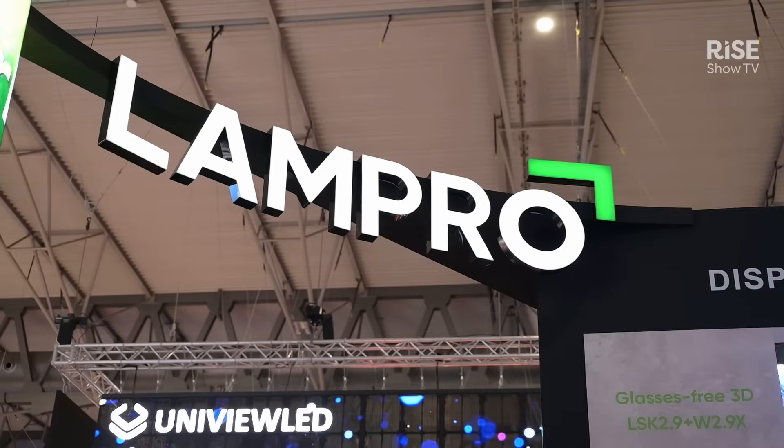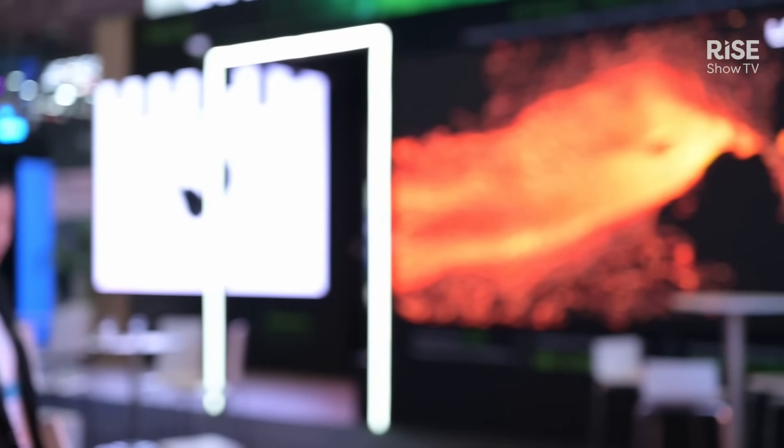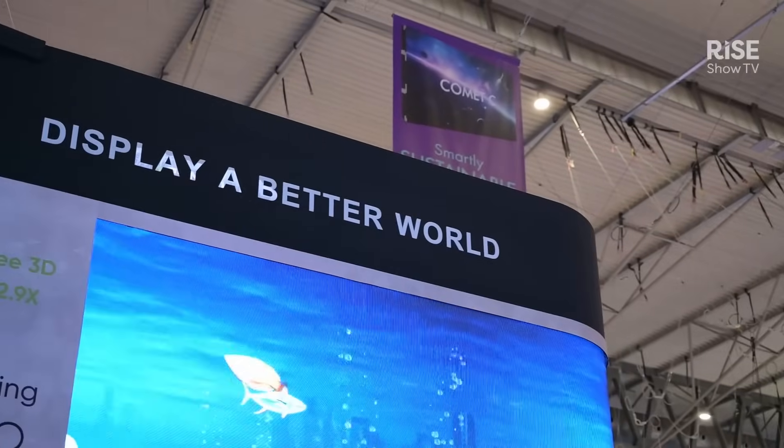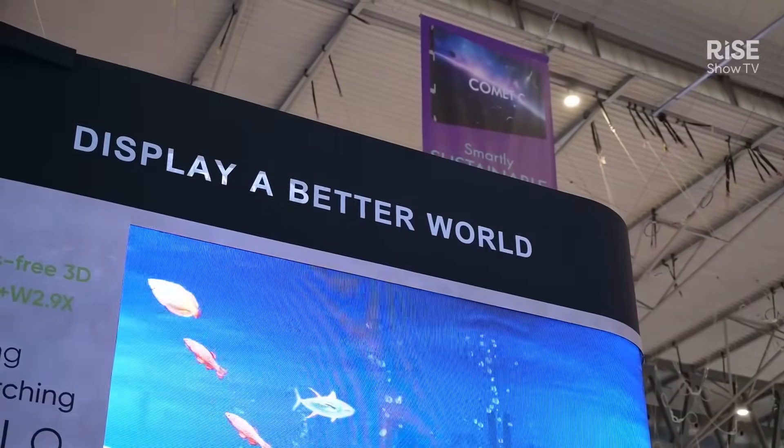Hello, my name is Steven. I'm from LAMPRO. We are at LAMPRO booth in the 2025 IEC show. LAMPRO is 100% belongs to Union Group. Today I would like to introduce our top-level chip-on-board product.